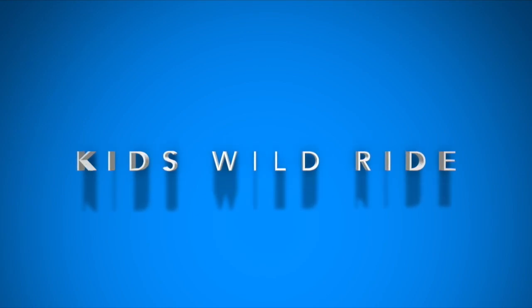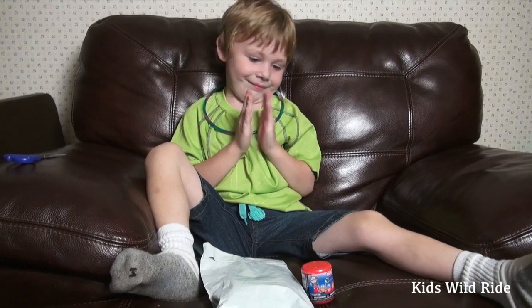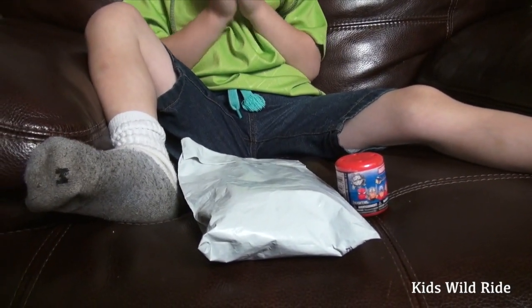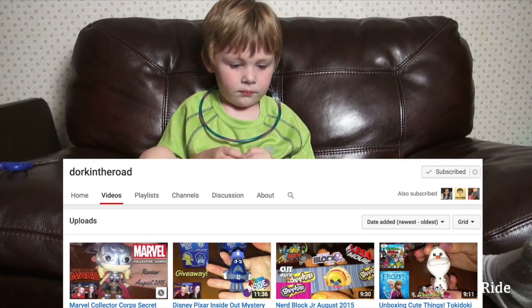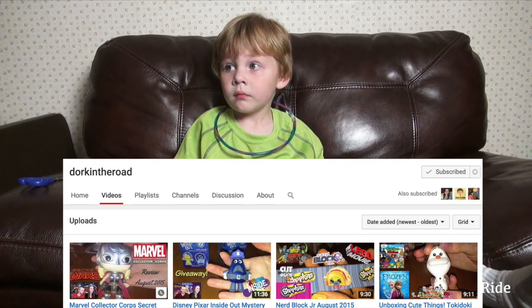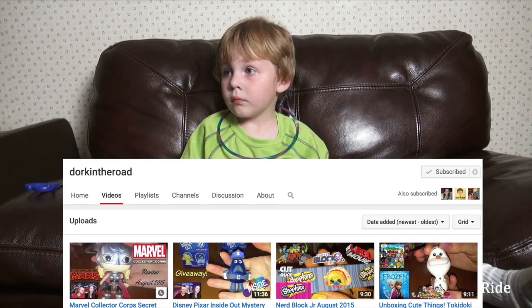A Kids Wild Ride production. Hey guys, Kids Wild Ride here, and Liam has a package to open right there. We won a giveaway from Dork in the Road, a great website. I'll put their link in the description and put a little picture on the screen.